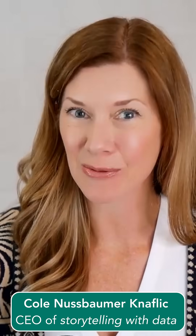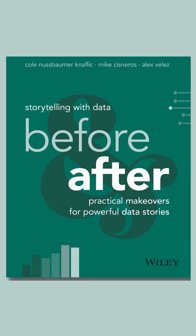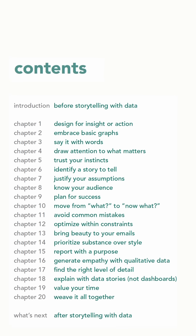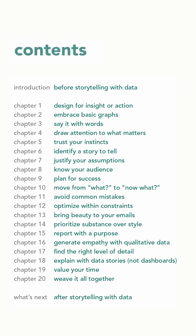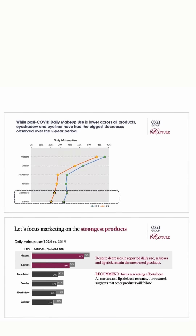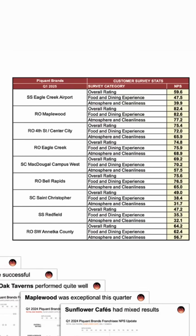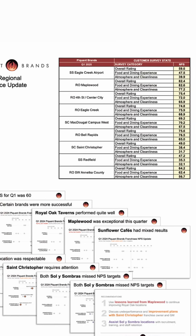Hi, Cole here from Storytelling with Data. One project we've been working on that I am super excited to share with you is our new book, Storytelling with Data Before and After. Written together with my fantastic teammates, Mike Cisneros and Alex Velez, Before and After brings you Storytelling with Data lessons through 20 real-world makeovers, where you get to see typical business graphs and slides transform into powerful data stories.